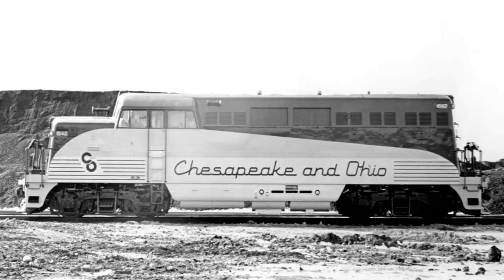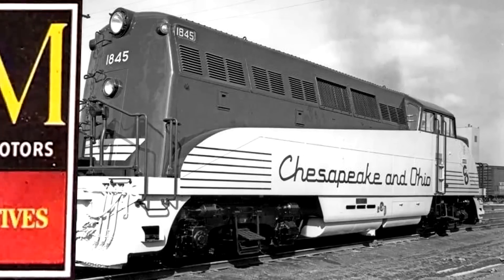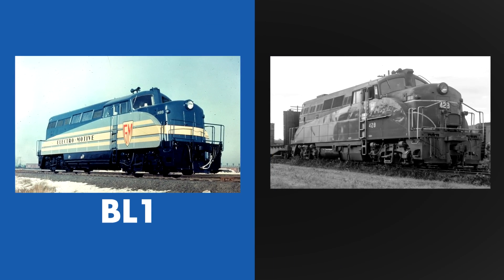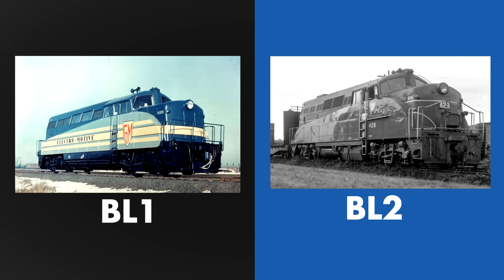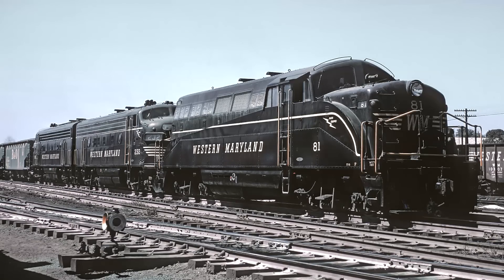The design was relatively stout, with sloped sides to allow the crew to see behind them. A demo unit was built in September 1947, with feedback from railroads resulting in the visually identical BL-2 production model. It had a heavier frame and draft gear and multiple unit compatibility.